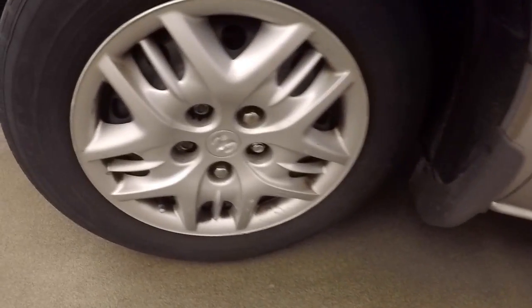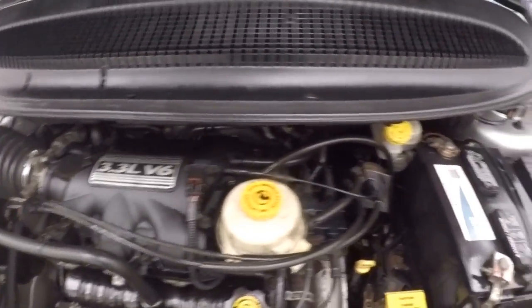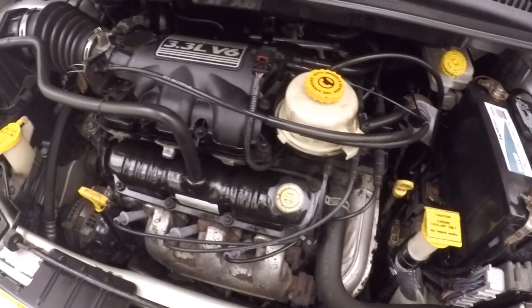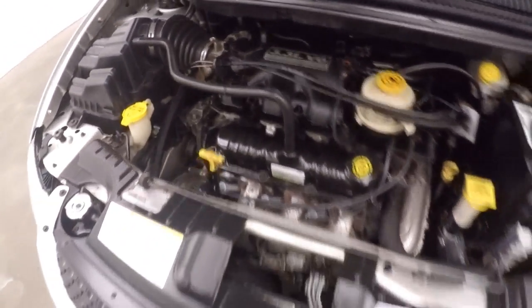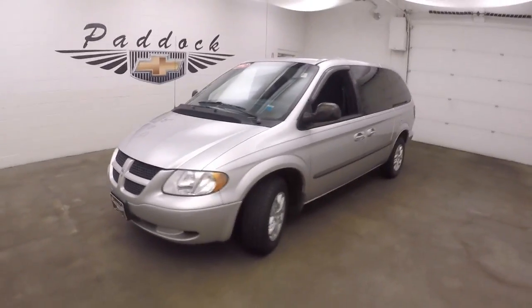Let's go look underneath the hood. There's a 3.3 liter V6 — strong running engine, running smooth. So it's a 2002 Dodge Caravan.